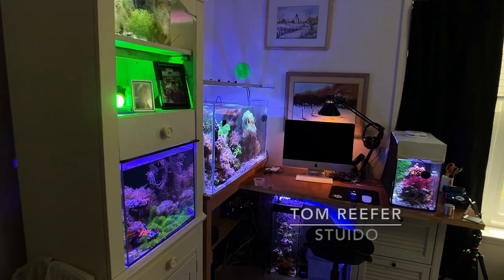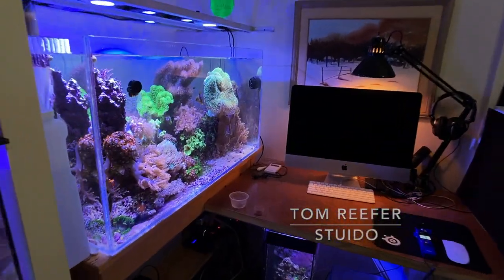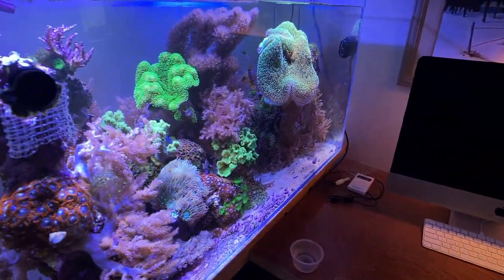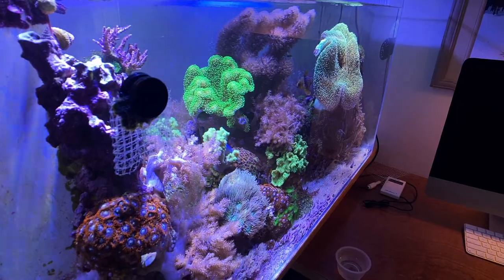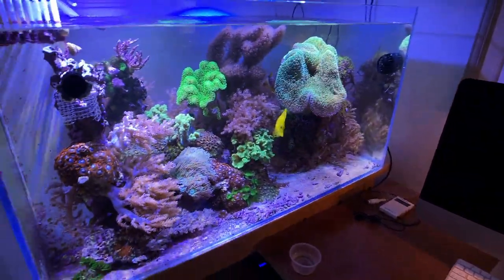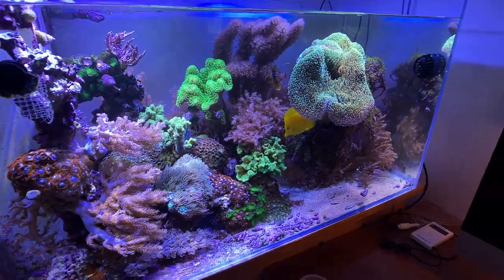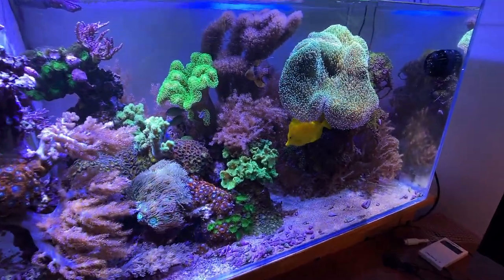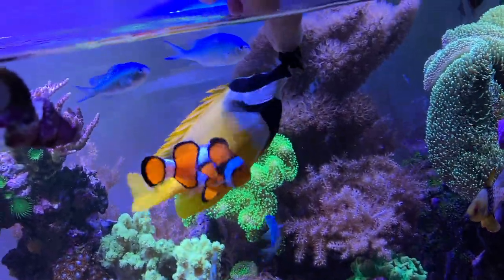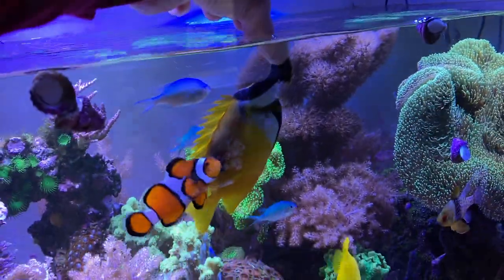Today I want to talk about how I feed my fish. That's a pretty important thing, and I've come to the conclusion that every tank and all its inhabitants develop a different feeding regime. There are certain fish that obviously need to be fed a certain way.